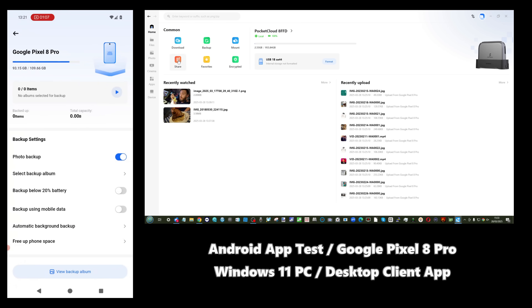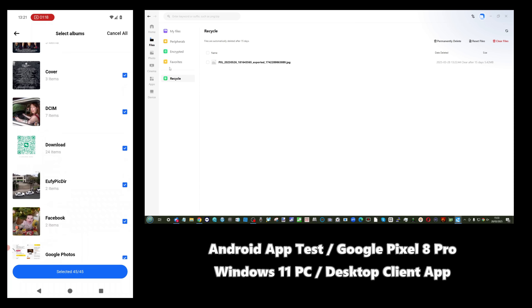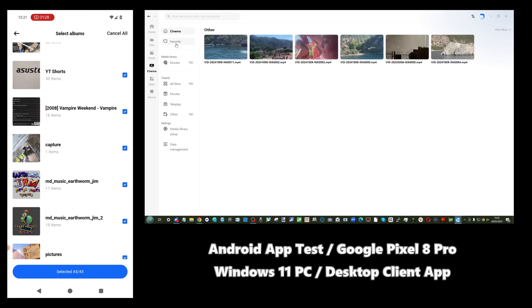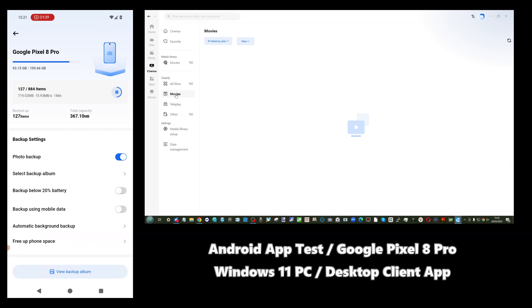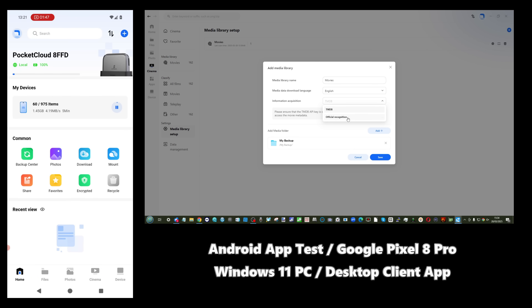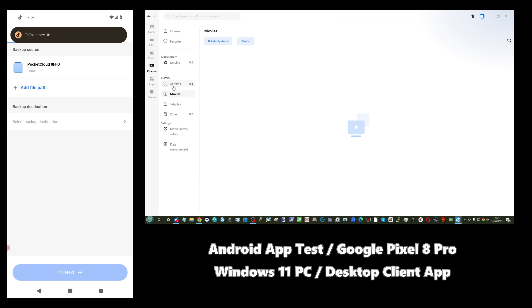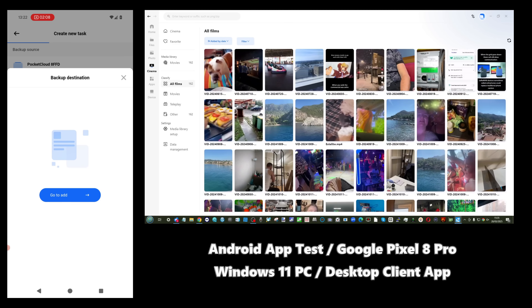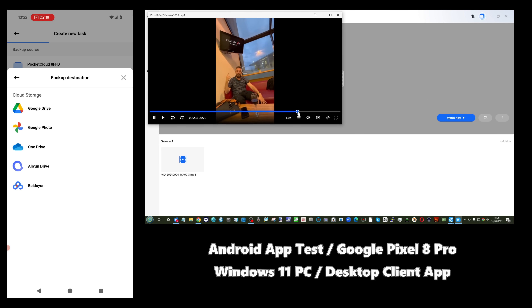It supports numerous file protocols — Samba/SMB, FTP, and remote access protocol relaying from the brand's own server. You can utilize AI photo recognition for facial recognition and object recognition, using those automated tags thanks to the MPU on the CPU to archive all your photos. You can synchronize and back up in either direction with Google Drive, and at least in one direction with Google Photos. There's also a multimedia application that allows you to stream over DLNA and UPnP.